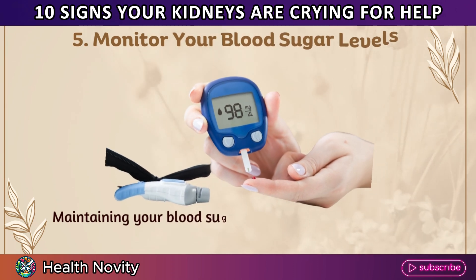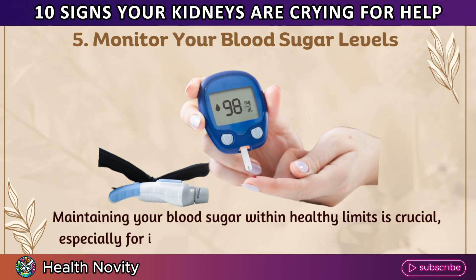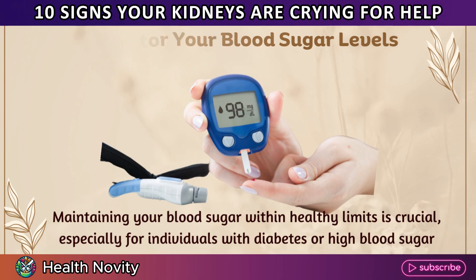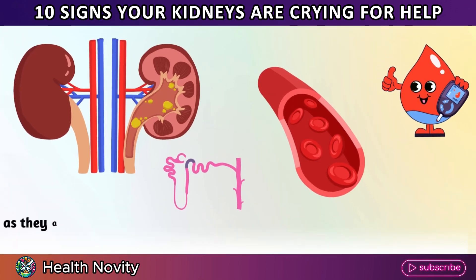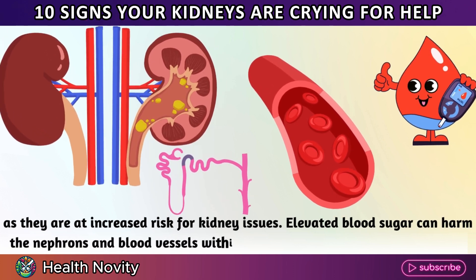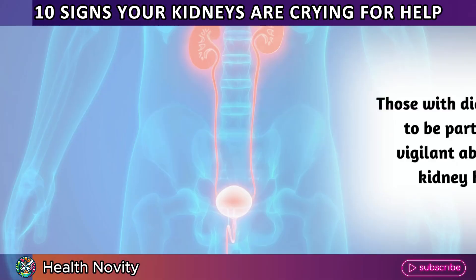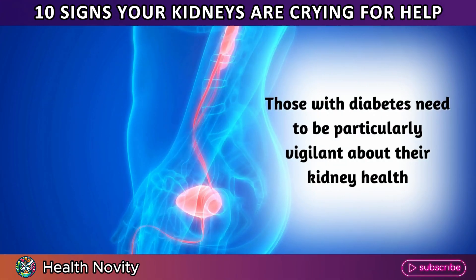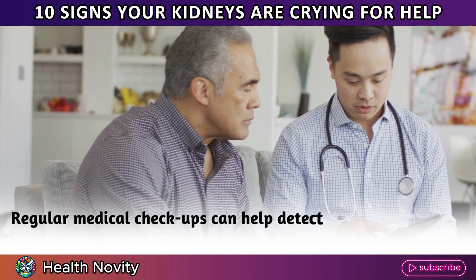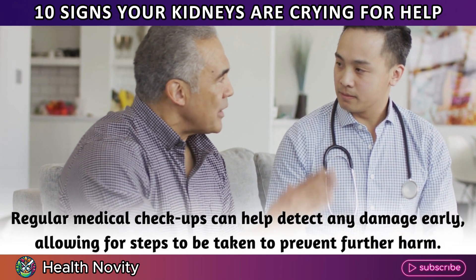5. Monitor your blood sugar levels. Maintaining your blood sugar within healthy limits is crucial, especially for individuals with diabetes or high blood sugar, as they are at increased risk for kidney issues. Elevated blood sugar can harm the nephrons and blood vessels within the kidneys, impairing their function. Those with diabetes need to be particularly vigilant about their kidney health. Regular medical checkups can help detect any damage early, allowing for steps to be taken to prevent further harm.